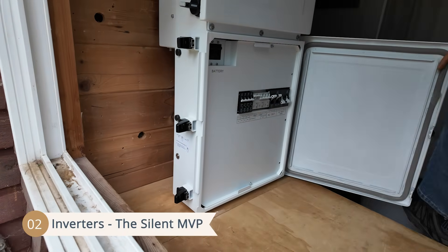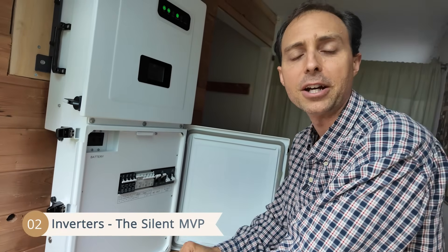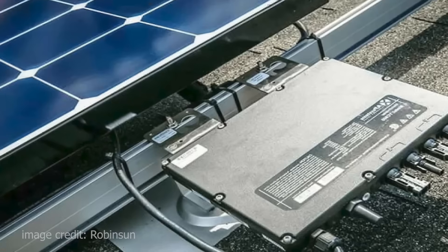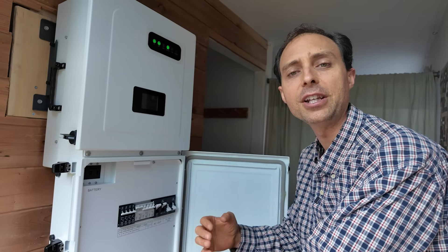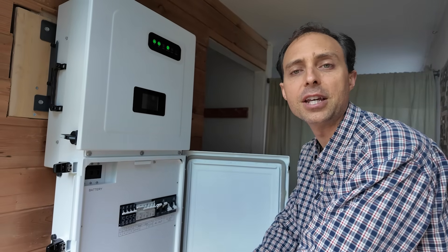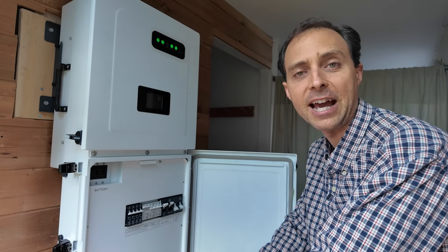Inverters convert the DC power from your batteries and solar panels into AC power your home can actually use. But not all inverters are created equal. Most modern systems use micro-inverters, which are small devices installed on each solar panel. They're efficient for grid-tied setups, but totally useless when the grid goes down. To get real blackout protection, you need a hybrid inverter. This type manages solar, battery, and grid power seamlessly, and ensures your home stays safe and powered during an outage.